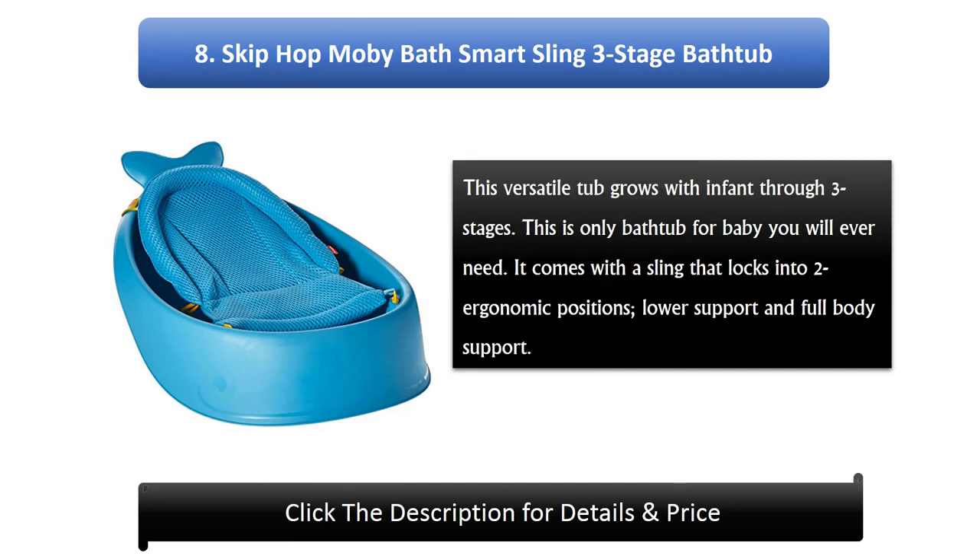Number 8: Skip Hop Mobi Bath Smart Sling 3 Stage Bathtub. This versatile tub grows with infant through three stages — this is the only bathtub for baby you will ever need. It comes with a sling that locks into two ergonomic positions: lower support and full body support.